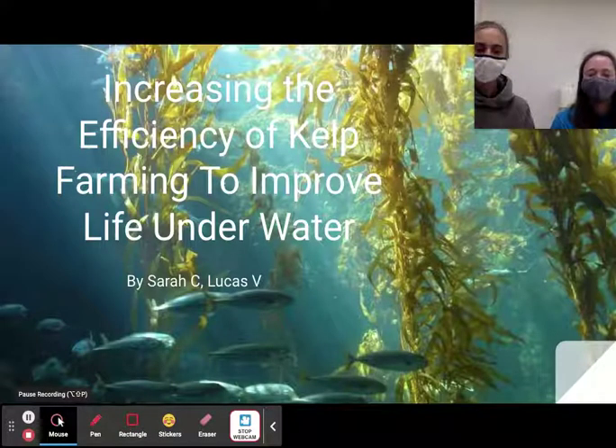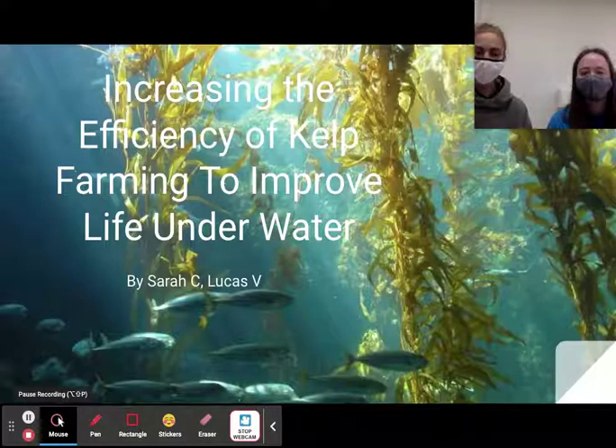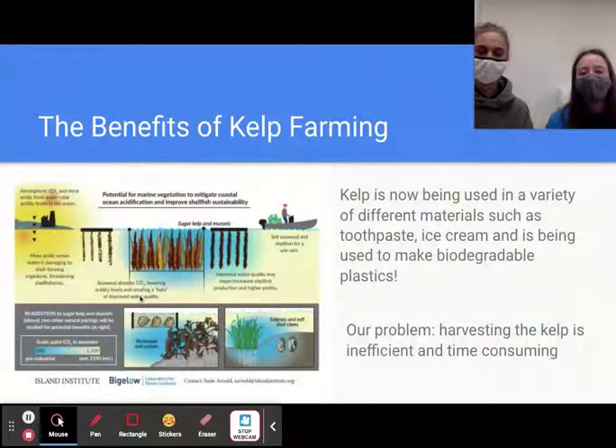Increasing the efficiency of kelp farming to improve life underwater, by Sarah Kornick and Lucas Varnitz. Kelp farming can be a very valuable resource in solving one of our leading global marine problems: ocean acidification. As it grows, kelp purifies the water, removing not only the excess carbon dioxide and turning it into dissolved oxygen, but also purifying other toxins as well.